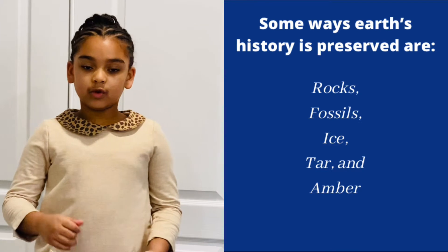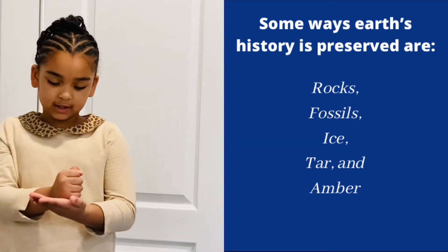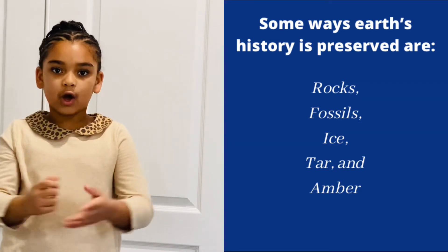Before we get started, I'll be showing you the hand motions. For rocks, we do like rock paper scissors — we hit our hand like a rock. Fossils, like bones.